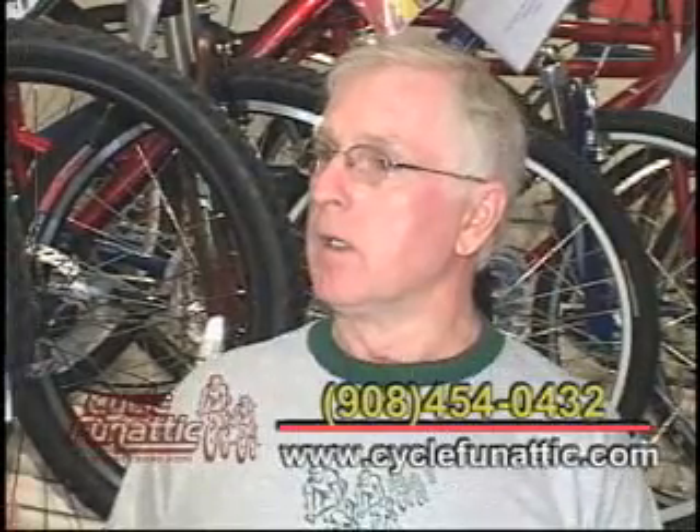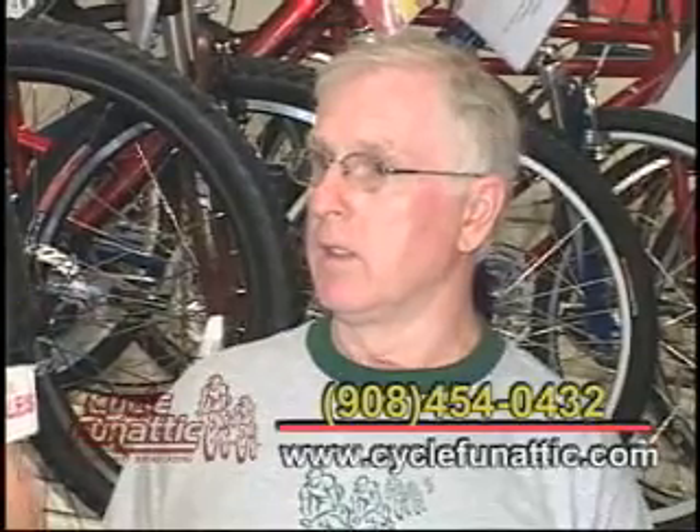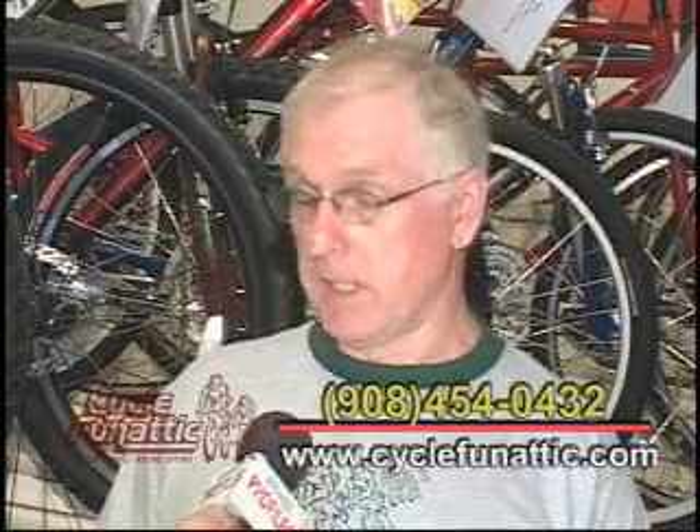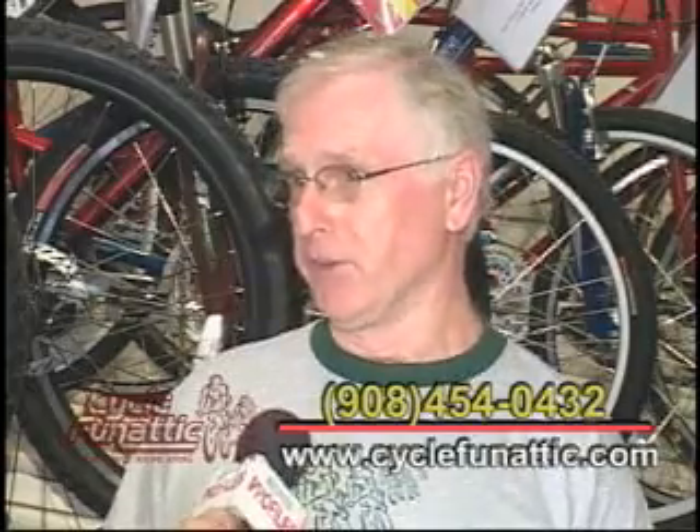In a final word, what should we leave people thinking about when they're thinking about Cycle Fanatic? What are your hours? We're here Monday through Friday from 10 in the morning until 7 o'clock at night, Saturday 9 to 5, Sunday noon to 5. A bicycle is a great ride to fitness, and fitness is an important part of our aging. So we tell you: get on a bike and ride.